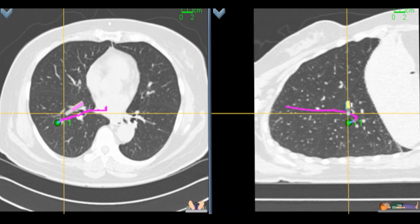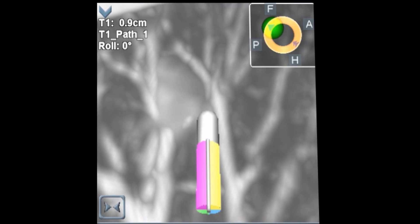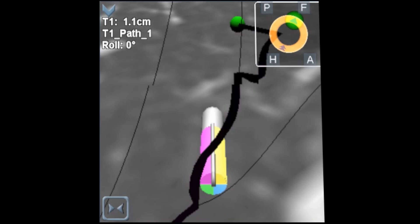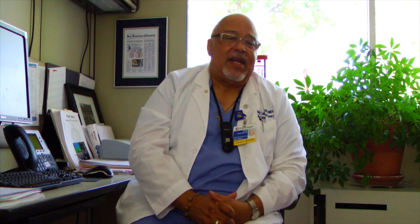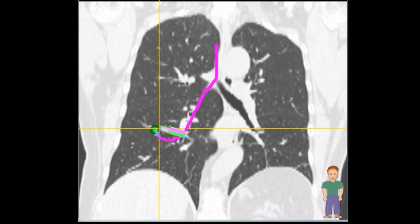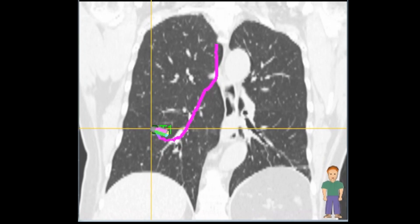The CT scan is loaded up onto the Superdimension software and reconstructed into a three-dimensional view. This planned software is then overlapped on the patient's body and previously marked targets are the ones that we reach. Because the anatomy of the lung is extremely complicated — where you would think something was, you've got to go off to the right and the left and up and down before you can actually get to where you see it. And so that's where Superdimension comes into play.